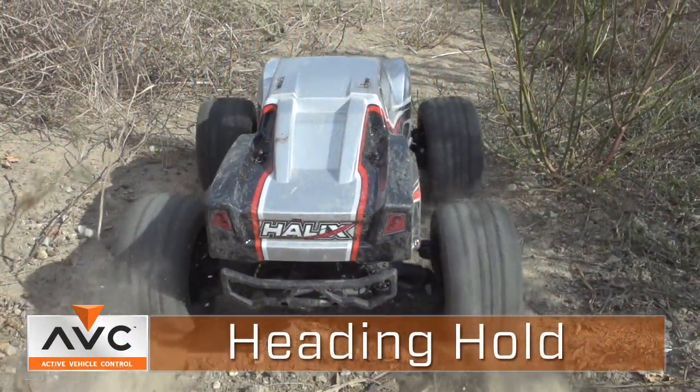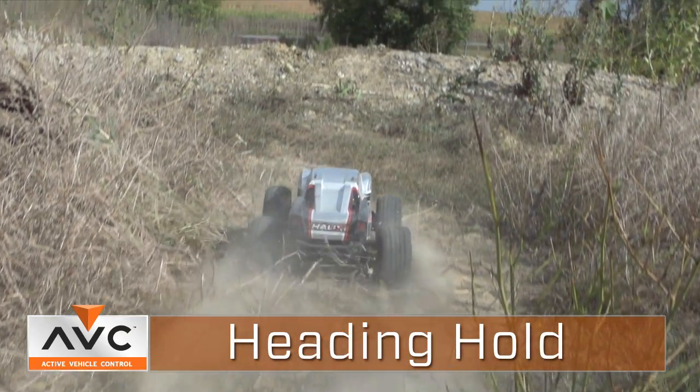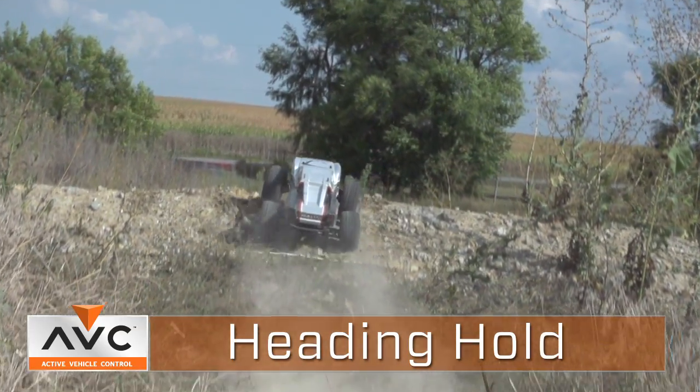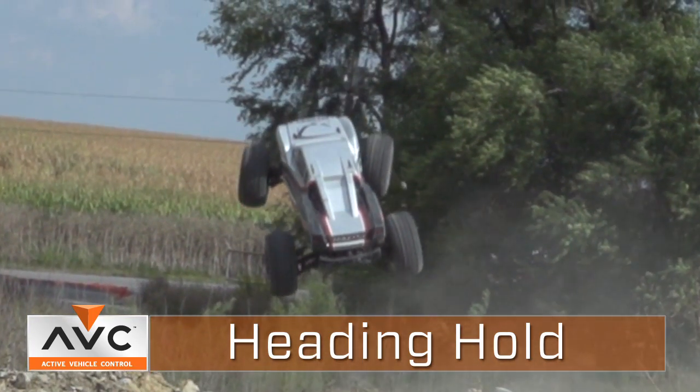We have a great video that demonstrates heading hold. You're going away from yourself and go over a jump. You can see the truck vertically stands up on end and starts to yaw over to the left, and you can see the wheels actually compensate. It's a perfect example of how heading hold works.